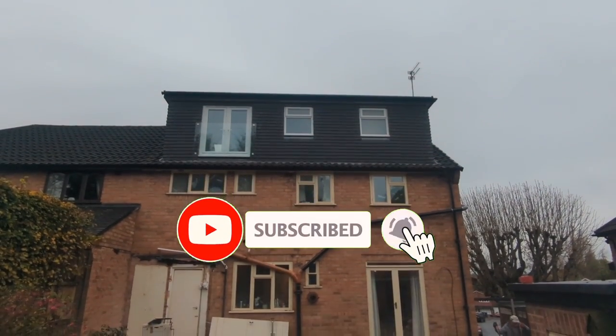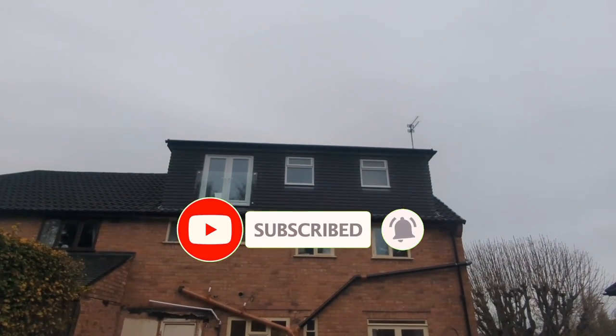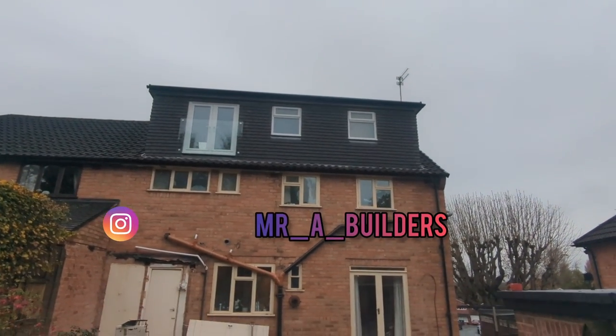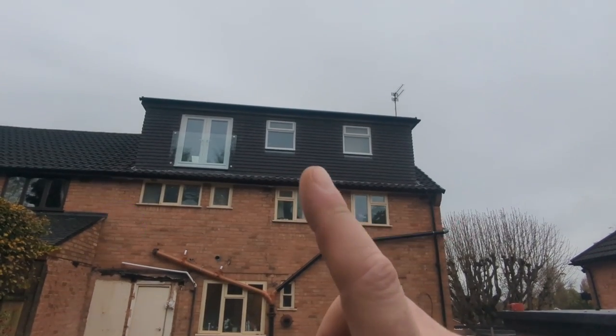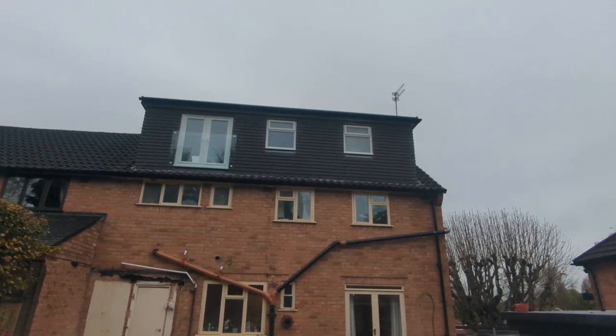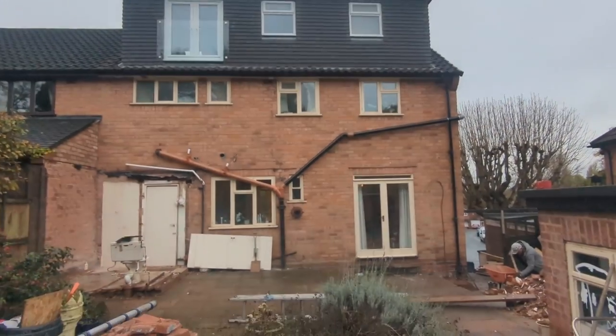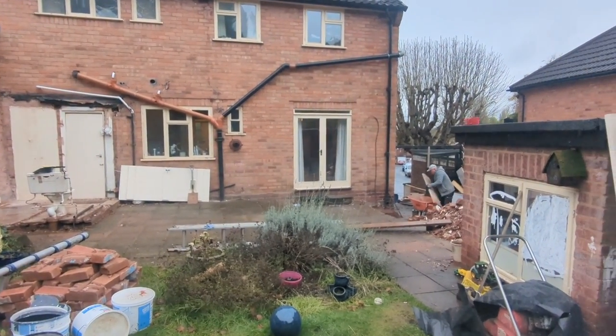Hello everybody, hope you're well. There she is in all her unscaffolded glory. We will be waiting until the customers have got all their carpet fitted in there before we go and give it a grand tour, but we are all finished from the loft and we are today starting the extension.